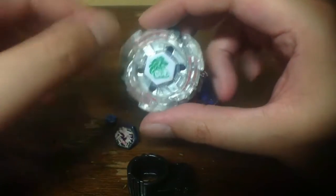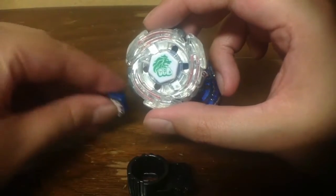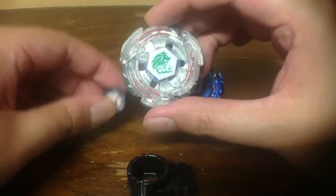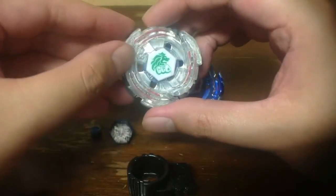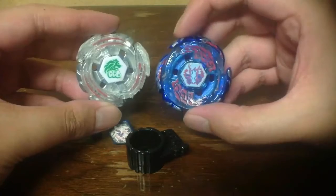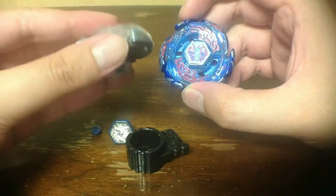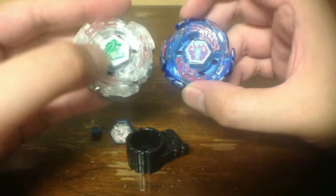In my own words, that's how replacing broken components with another component — even with a different motif — works. That's what I'm going to say about Lightning L-Drago 130 worn-out white defense tip with a Rock Leon face bolt.